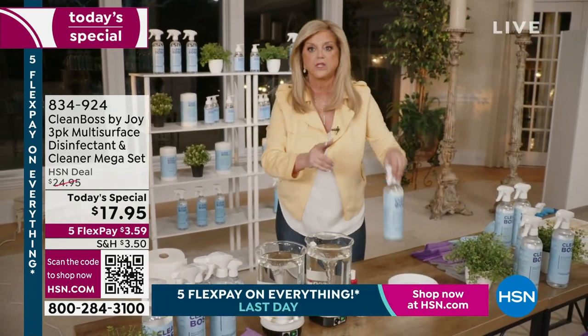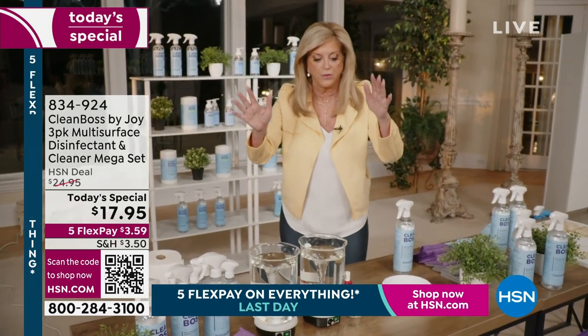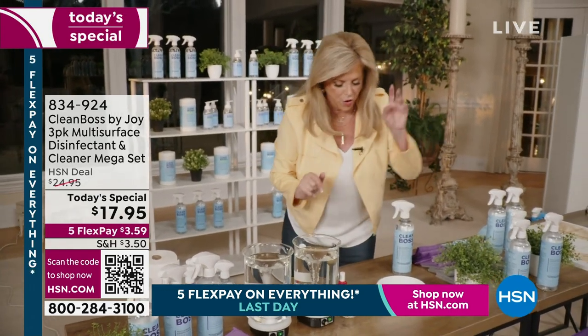It cleans on a molecular level — it literally disinfects and cleans and breaks apart the dirt, grease, and oil. It's a phenomenal degreaser. I use it in my oven — I don't use an oven cleaner. Think about that. That's how powerful this is.